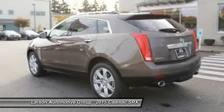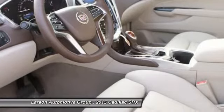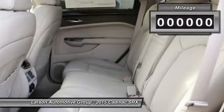Luxury lovers will delight in the new stylish handcrafted cabin. And for technology lovers, the list of high-tech features is just too long to list.